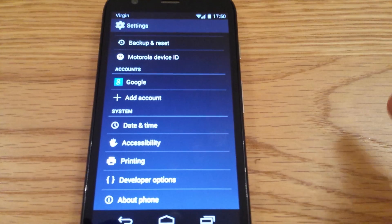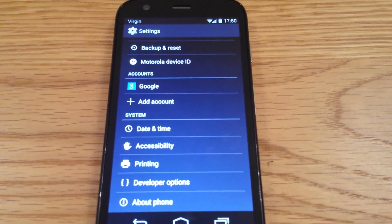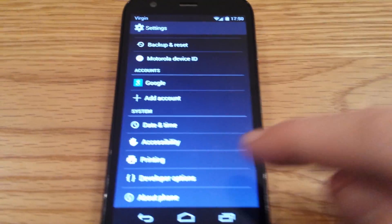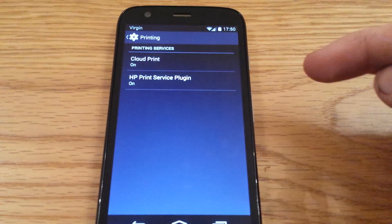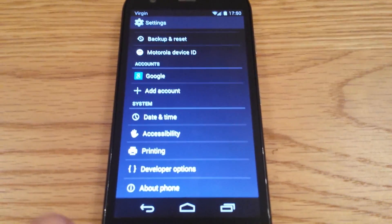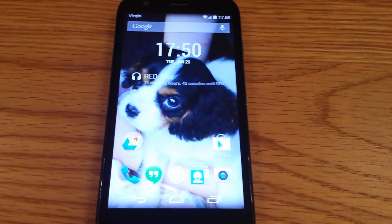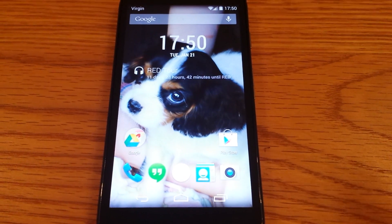All Samsung devices — I think 4.3 and up — so the Galaxy S4 and the Note 3 basically, they can do it without KitKat. But anything else you need KitKat for cloud print and the HP print service as well. I have tested it on the Motorola G and my S4 and it works perfectly. It started printing literally within seconds of me pressing the button, and I used Quick Office for that.